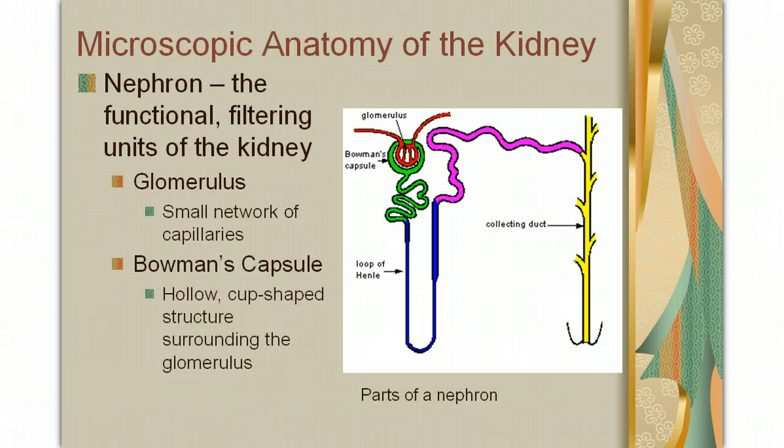Now we're going to pay some attention to the microscopic anatomy of the kidneys. The nephron is the functional filtering unit of the kidneys. There are several parts to a nephron. The first part is the glomerulus, which is a small network of capillaries — blood flows into the glomerulus here and flows out there. Surrounding the glomerulus is the Bowman's capsule, a hollow, cup-shaped structure that surrounds the glomerulus.